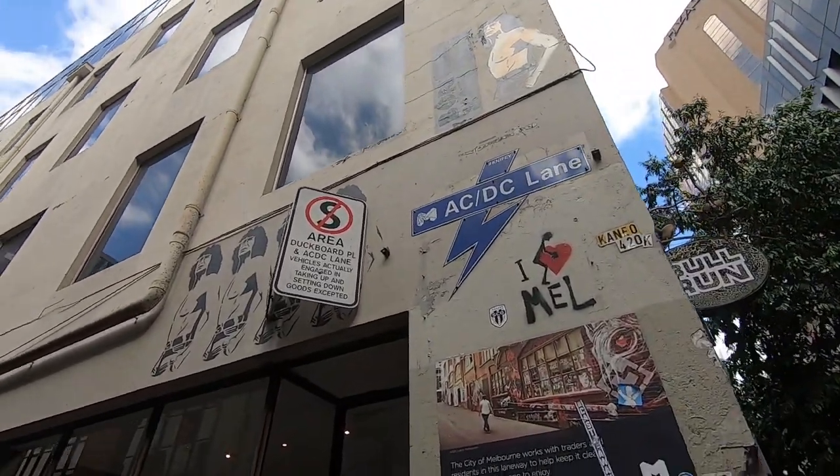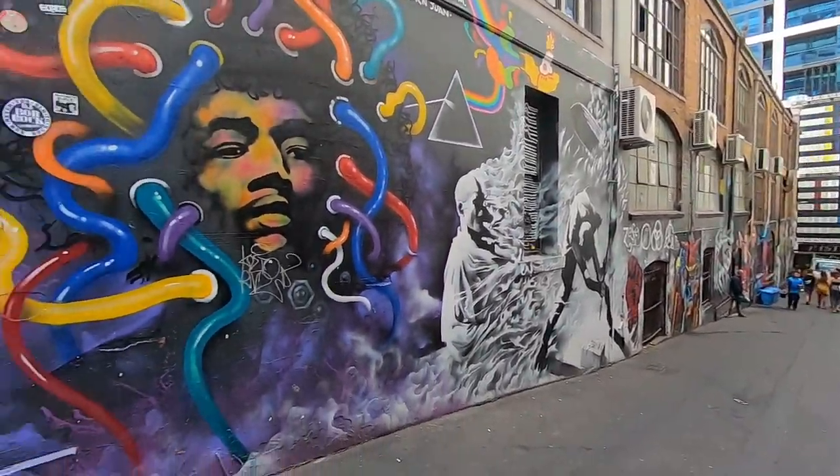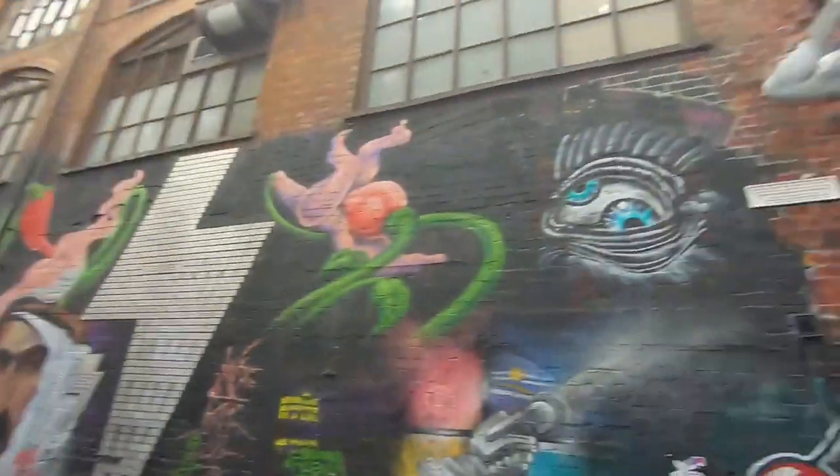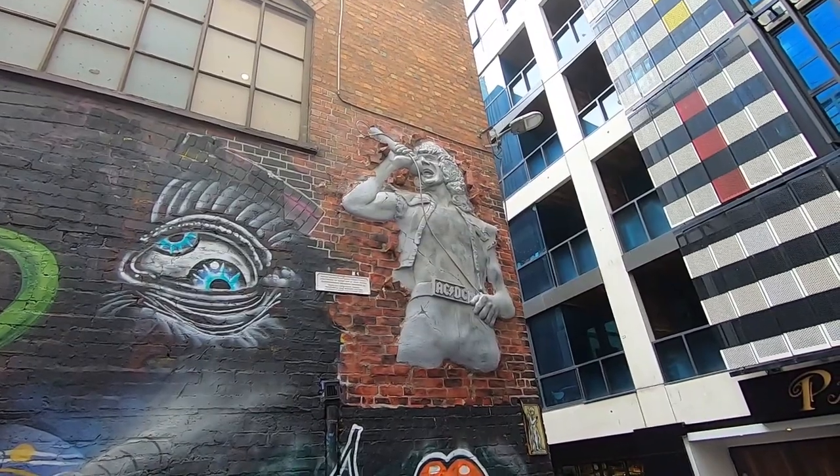ACDC Lane with the lightning bolts. You've heard of ACDC, haven't you? Obviously it's not open now but we're still on ACDC Lane. Cherry Bar is considered the rock and roll club slash bar of the city — of course it's on ACDC Lane. At 11:30 in the morning it's not going to be open, but I'll show you what it looks like. Look how many shoes are hanging — the brickwork, the way they've done that. Amazing day here in Melbourne, definitely come and check it out.